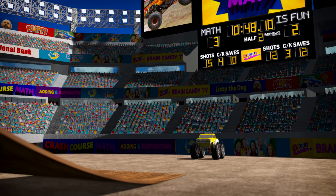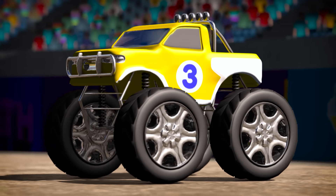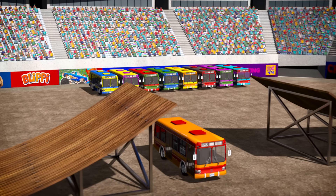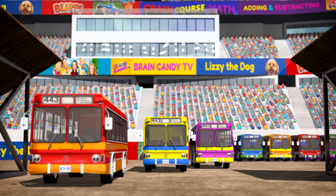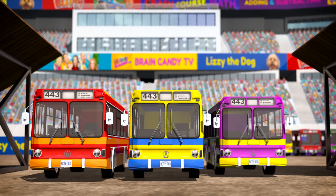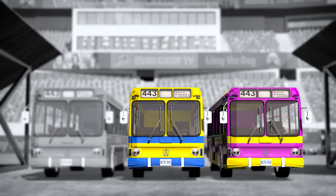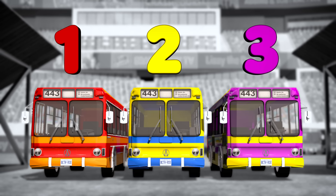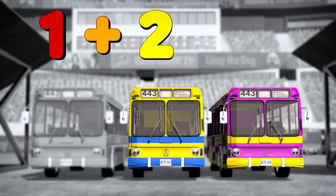Now we'll need our monster truck! Hey truck number three, are you ready to jump? Hmmm, I think he wants more of a challenge. Let's add two more buses! Now how many buses do we have? We had one, then we added two. Let's count them: one, two, three! So one bus plus two buses equals three buses!